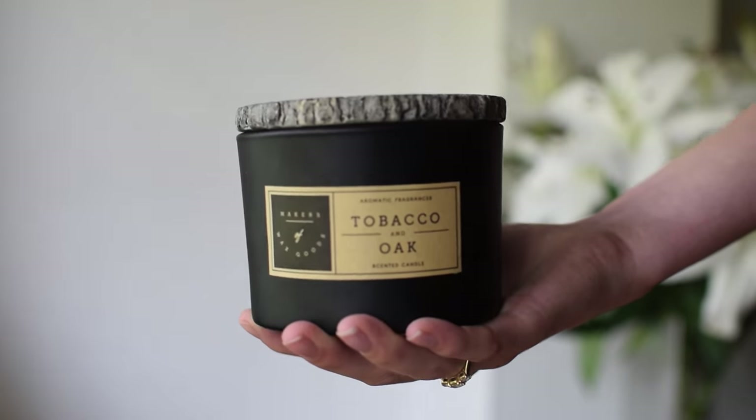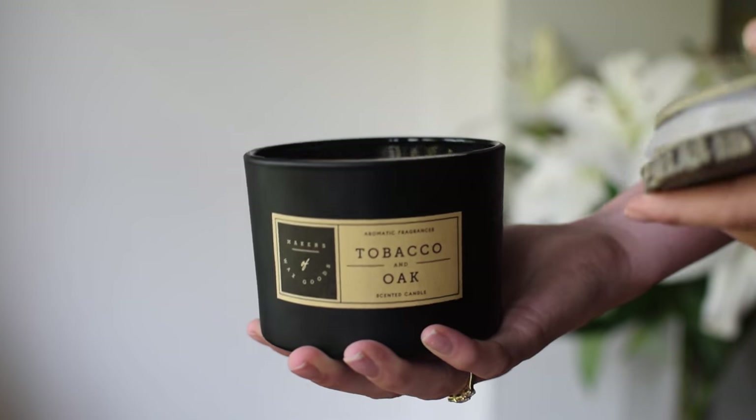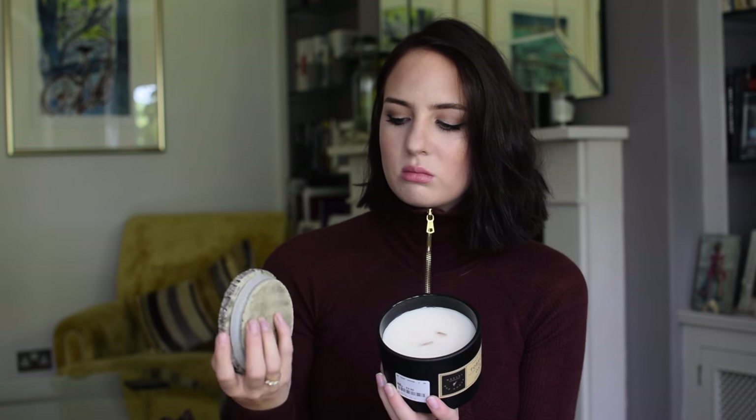So back to HomeSense. The first two things I got were candles. This one is by a brand called Makers of Wax Goods — never heard of them before, which is the case with lots of stuff in HomeSense. This was £10, which isn't bad for such a big candle. It comes with a nice wood-effect lid which is actually ceramic because it's very heavy. The fragrance is tobacco and oak, which is definitely not going to be everybody's cup of tea. I like smoky, musky, heavy kind of scents — this one is my kind of smell.